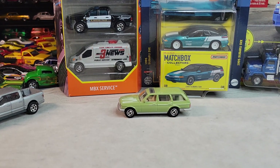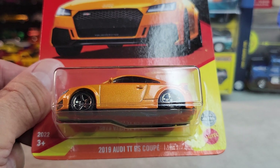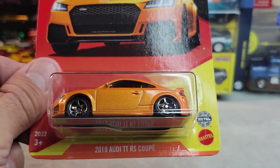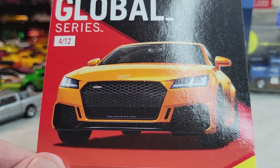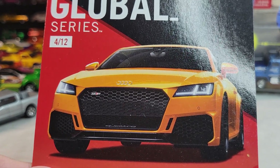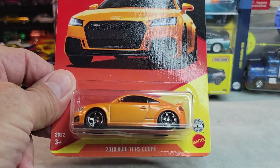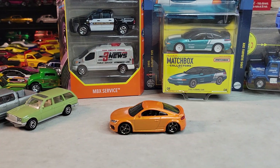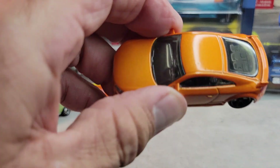Up next it's going to be this 2019 Audi TT RS Coupe, collector number four out of the 12 car series. Let's open it — there it is, the Audi. Got a little ding on the top.